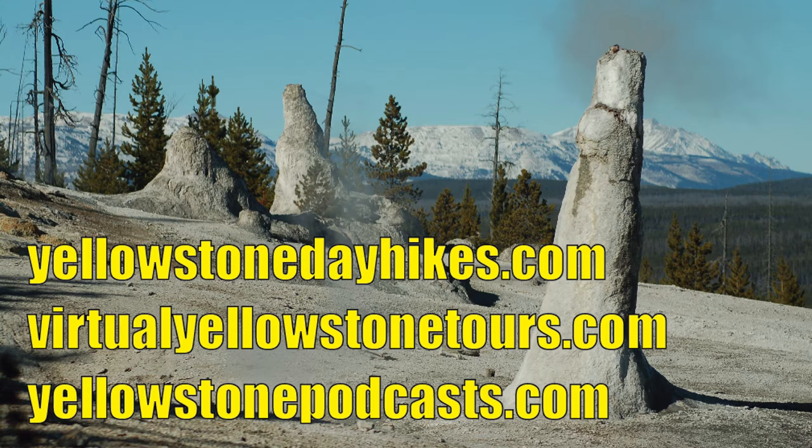Most of you will be just listening to this podcast, but if you'd like to see a video of the entire trail, we have it on our YouTube channel. You can go to virtualyellowstonetours.com, look for this particular hike — we have several Monument Geyser Basin hikes, including a full hike, a shorter version, a highlights version, or just what it looks like at the top. Alternatively, go straight to YouTube and search for Yellowstone Tours — that's YellowstoneTours without a space. YouTube may ask if you meant Yellowstone Space Tours; say no, you want Yellowstone Tours.